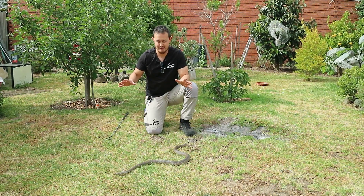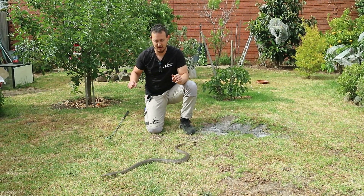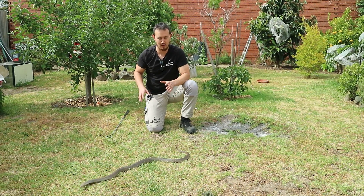Eastern Brown snakes are typically quite flighty. What they lack in size they make up for in speed and agility — they're incredibly fast moving snakes and you do not want to get bitten by one of these.